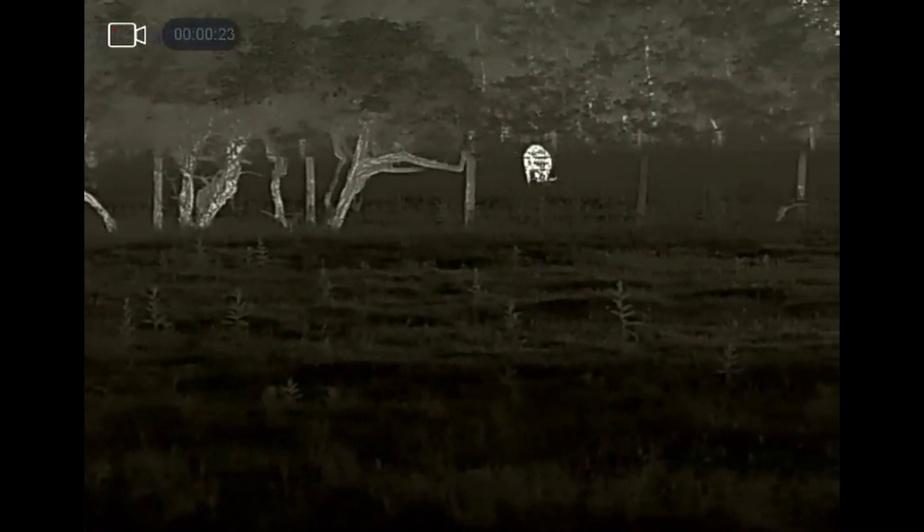Here's the second visitor of the night. Unfortunately I didn't get that on the thermal spotter, so we'll go over to the night vision scope.